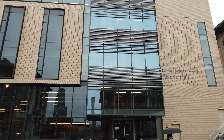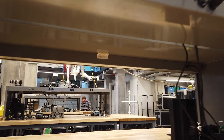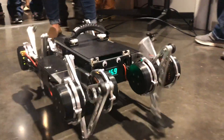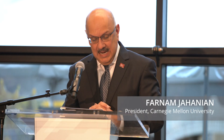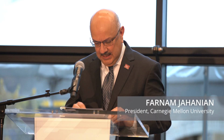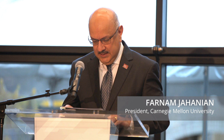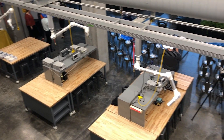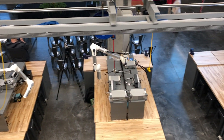Our College of Engineering lays significant curricular focus on maker resources for undergraduate and graduate students to encourage making at the nano, micro, and macro scale. This partnership with ANSYS will allow us to go even further, expanding simulation as a critical part of our education across this campus.